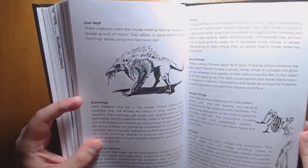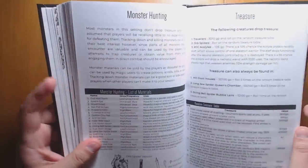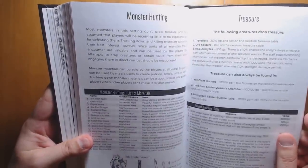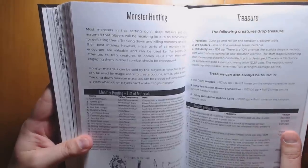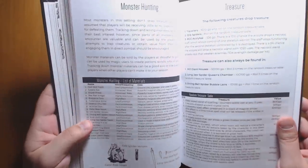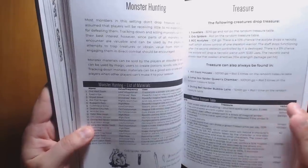We have an Owl Wolf instead of an Owl Bear, some Mutant Frogs, and Soul Flowers. We also have Monster Hunting — this reminds me a little of Hot Springs Island, where a good reason to hunt monsters is that they have useful materials you can loot from them. They don't drop treasure, but you can use their skins, hearts, or venom to help make potions. That's really cool if you want to have a Witcher vibe.